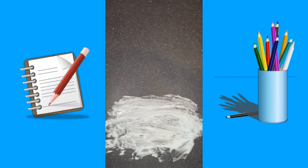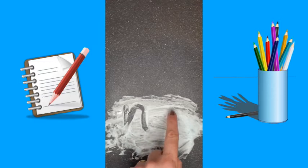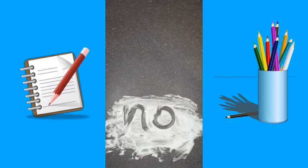So the word 'no' from memory has got the letters 'n' and 'o'. So that says no.